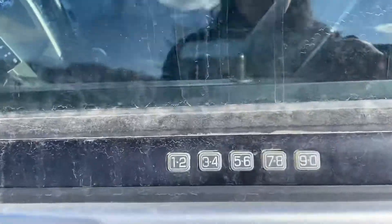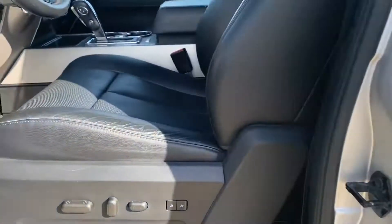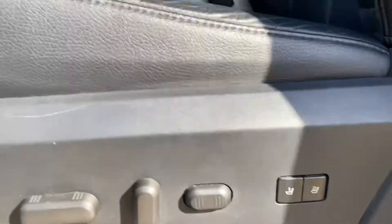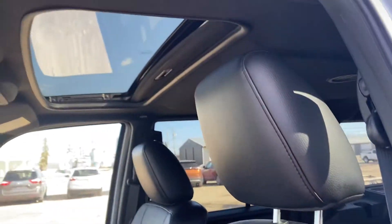We have your keyless entry, and we have blind spot monitoring as well, which is a really great safety feature. Inside you have your power seat — they are memory as well. I always like to show the driver's seat up close because that usually gets the most wear and tear, and it looks really good.